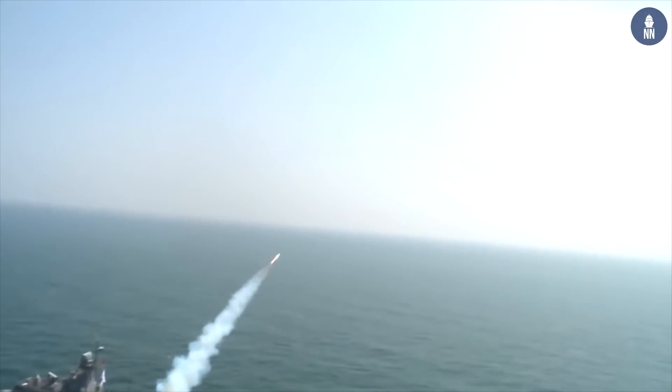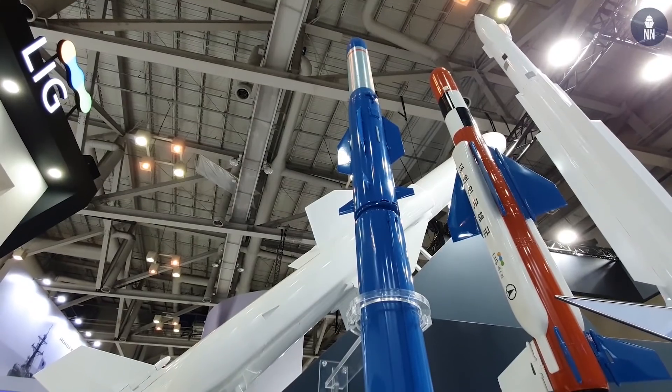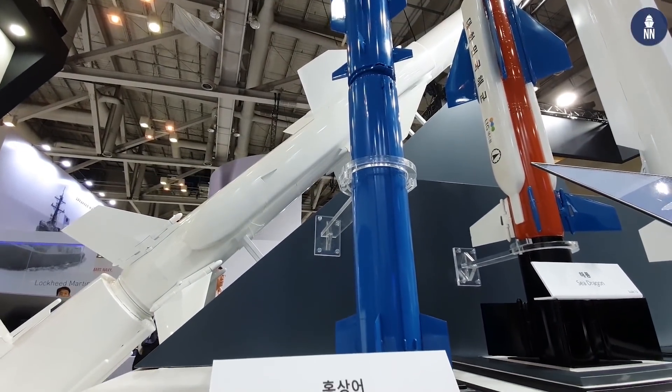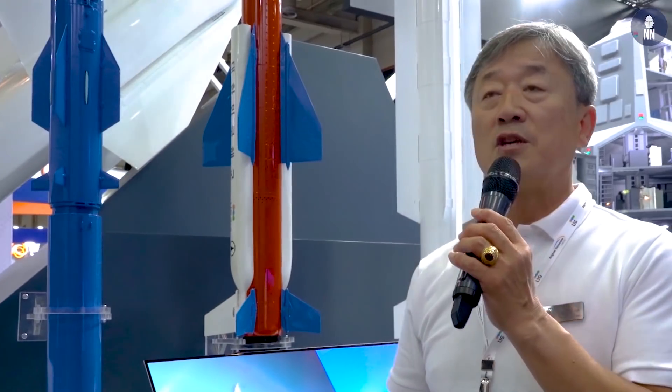Among the naval precision guided munitions solutions, let me introduce you to the vertical launching system guided munitions. The first one is S-ROC, like a flying torpedo. The front part is a lightweight torpedo, and the rear part is the engine propulsion. Once launched from the vertical launching system, it can fly several kilometers, then separate from the rocket and follow the underwater mission.